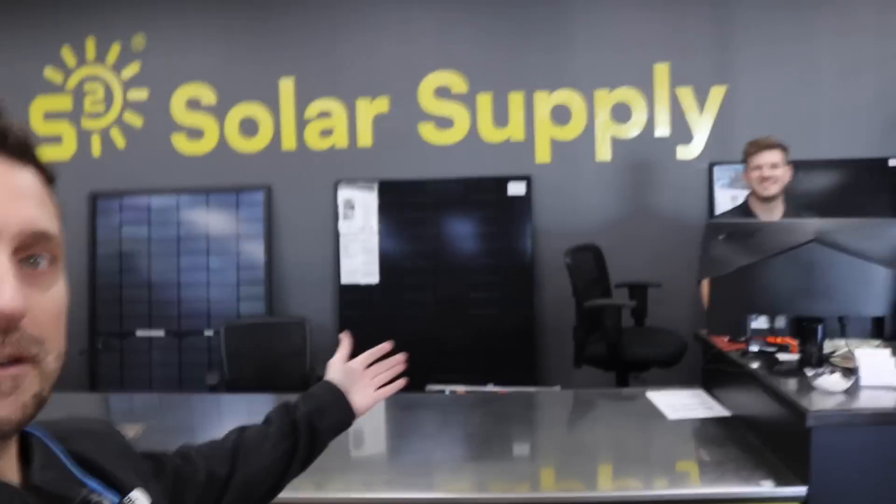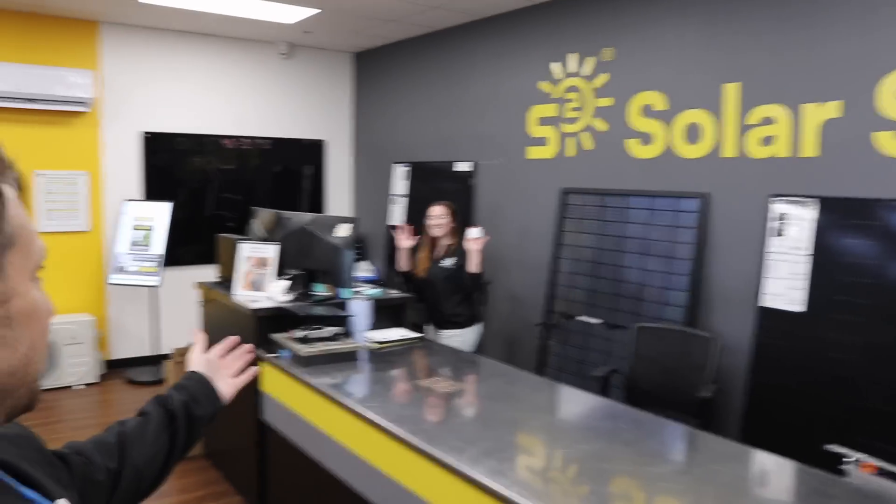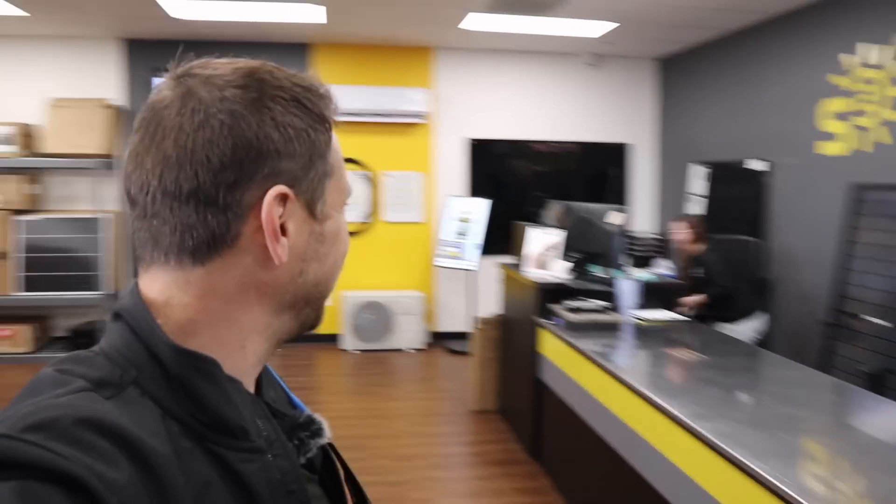Look at these smiling faces behind the counter here. They will help you out with anything you need for pickup. This is the smoothest pickup. Pickup at the old Como Street address was awesome, I loved it, but if that was great, this is ten times better. Let's head over to the Design Center and check that out. I'm going to meet with my friend Peyton, who has worked for Signature Solar for numerous years, and he is going to take us on a tour.